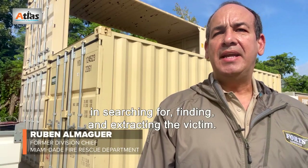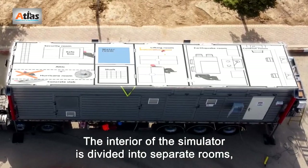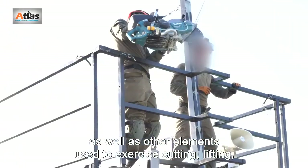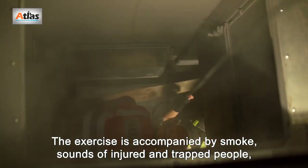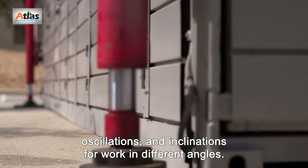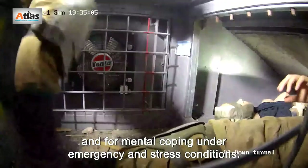In searching for, finding, and extracting the victim — it is as real as you can imagine. The interior of the simulator is divided into separate rooms, as well as other elements used to exercise cutting, lifting, vision support, and medical aid under complex and changing conditions. The exercise is accompanied by smoke, sounds of injured and trapped people, oscillations, and inclinations for work at different angles.